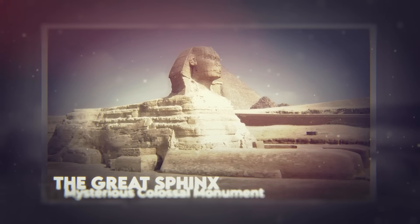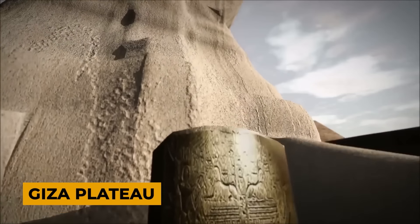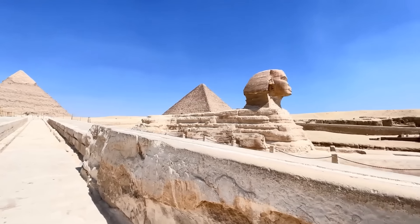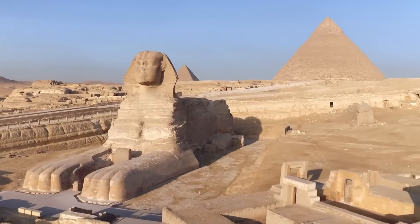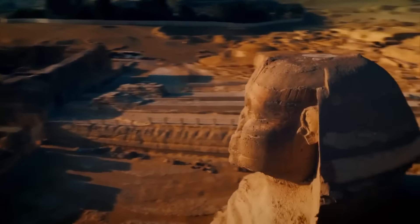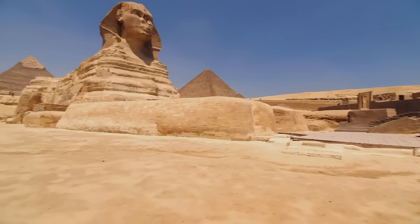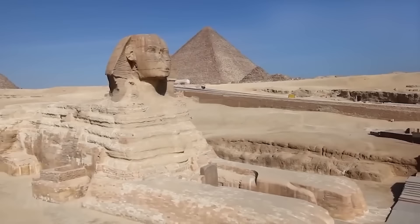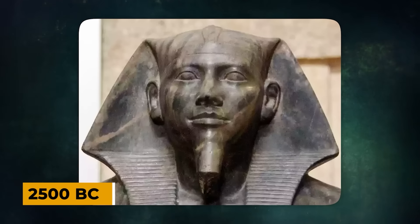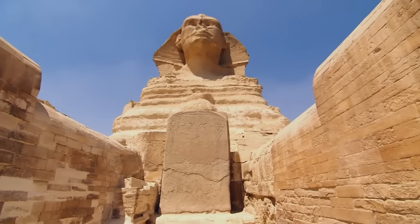The Great Sphinx: a mysterious, colossal monument. Rising majestically from the Giza Plateau, the Great Sphinx, with its lion's body and human head, has captivated people's imaginations for centuries. Beneath the time-worn visage of this iconic statue lie secrets that have puzzled researchers and challenged our understanding of history. One of the enduring debates surrounding the Great Sphinx is its age. While conventional Egyptology dates the monument to around 2500 BCE during the reign of Pharaoh Khafre, a growing body of evidence suggests that the Sphinx may be far older.